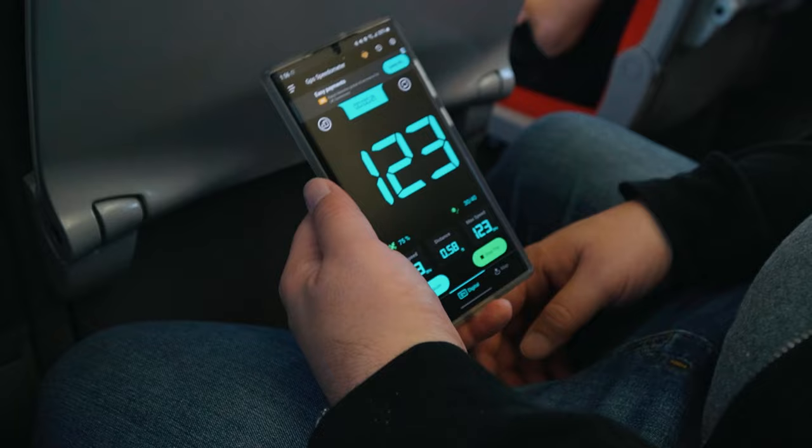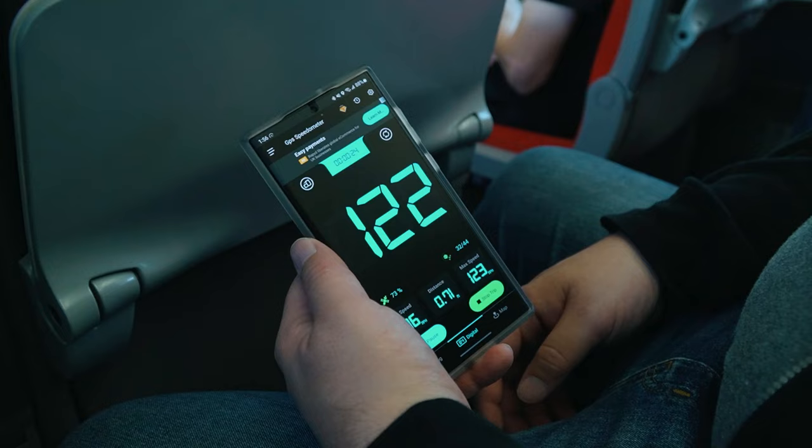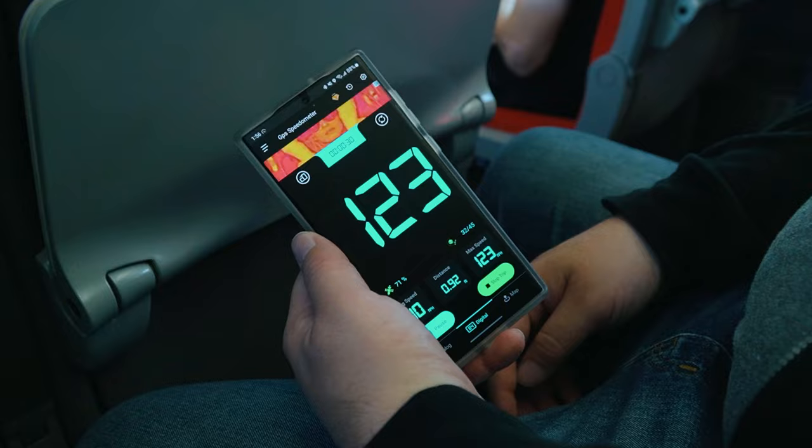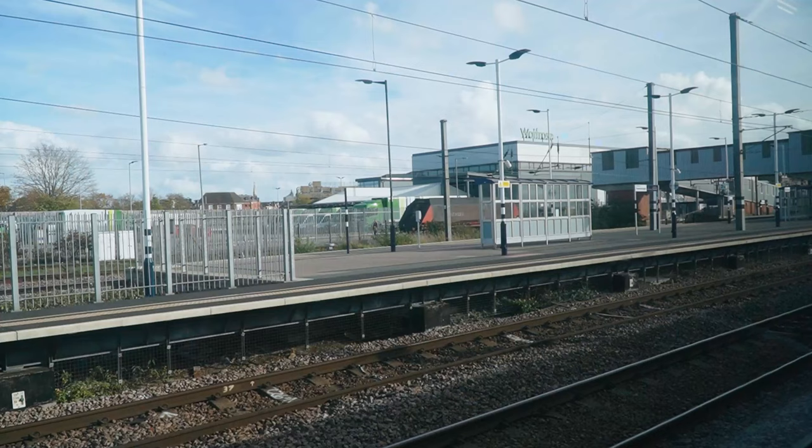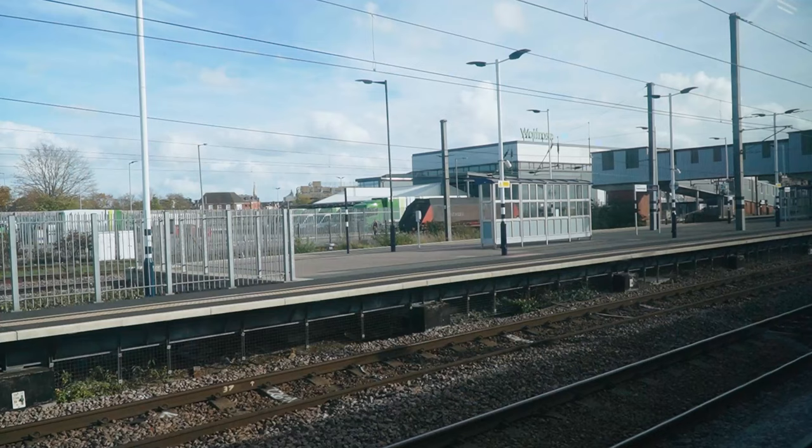We couldn't decide how fast we were going, so Jeremy downloaded an app to figure that out for us. Pretty close — pretty close to as fast as they can go on this track. We stopped at our first stop: Peterborough.